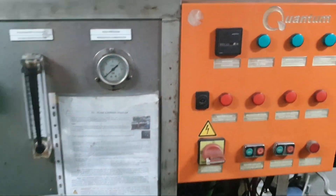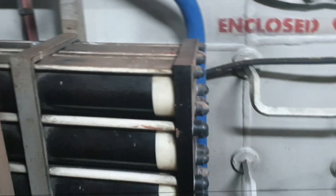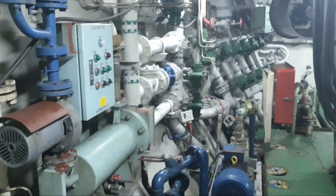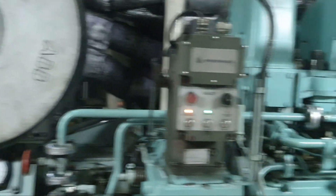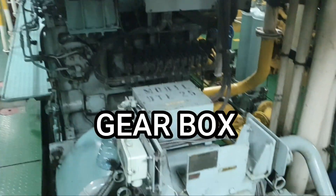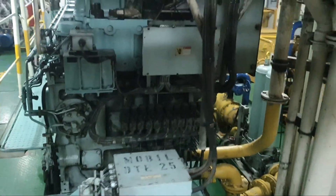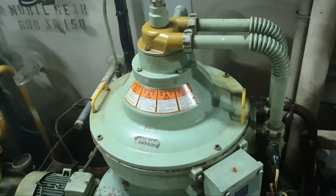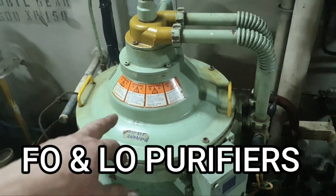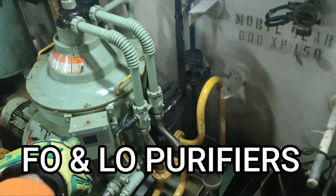This is the fresh water system. And this is the gearbox — the gearbox is big.